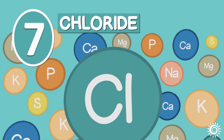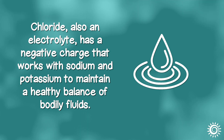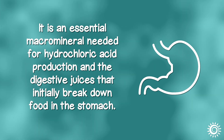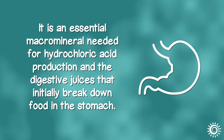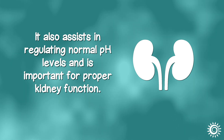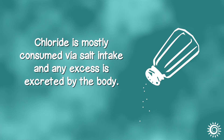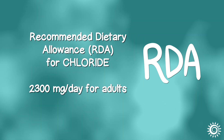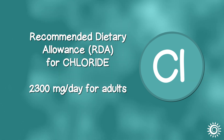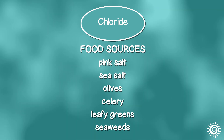Number 7: Chloride. Chloride, also an electrolyte, has a negative charge that works with sodium and potassium to maintain a healthy balance of bodily fluids. It is an essential macromineral needed for hydrochloric acid production and the digestive juices that initially break down food in the stomach. It also assists in regulating normal pH levels and is important for proper kidney function. Chloride is mostly consumed via salt intake and any excess is excreted by the body. The recommended dietary allowance for chloride is 2,300 mg a day for adults based on a 2,000 calorie daily diet, but can be lower or higher depending on one's age or gender. Food sources include pink salt, sea salt, olives, celery, leafy greens, and seaweeds.